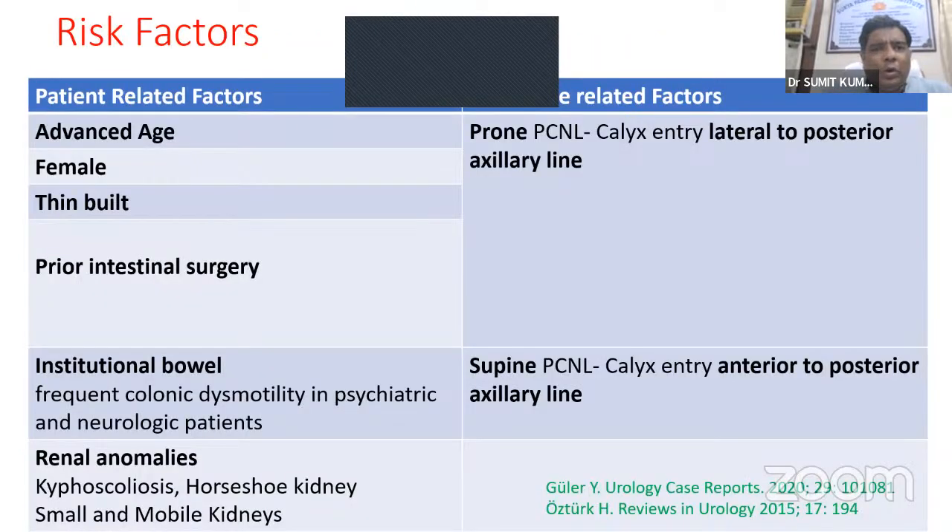Risk factors for colonic injury include patient-related factors: advanced age, female sex, thin build, prior intestinal surgery, intestinal bowel issues, and renal anomalies like kyphoscoliosis, horseshoe kidney, and small or mobile kidneys. In prone PCNL, injury is more likely if calyceal entry is lateral to the posterior axillary line; in supine PCNL, if calyceal entry is anterior to the posterior axillary line.